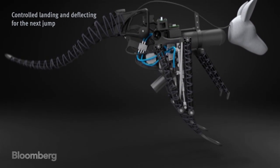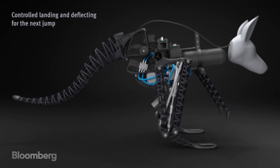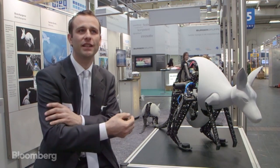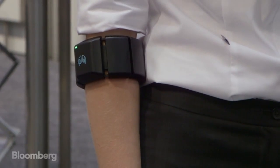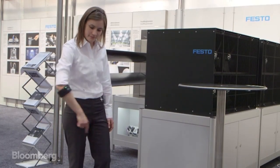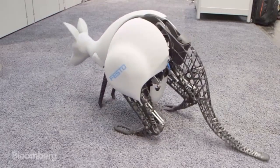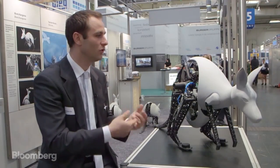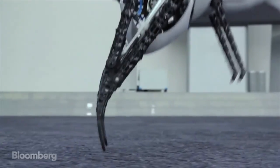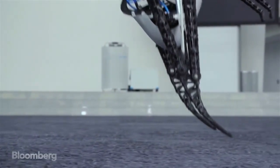Jumping is really something very complicated — it needs a lot of control. We're using a Myo interface, which is a gesture device that can be mounted on the arm. Using EMG signals, we are able to detect several gestures, and those gestures are then sent to the kangaroo by Bluetooth.